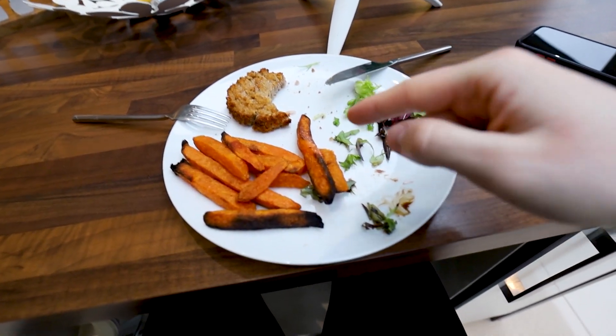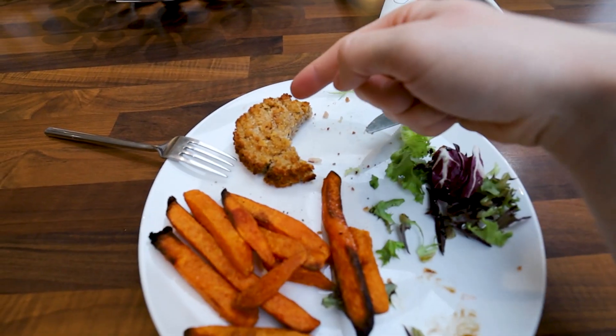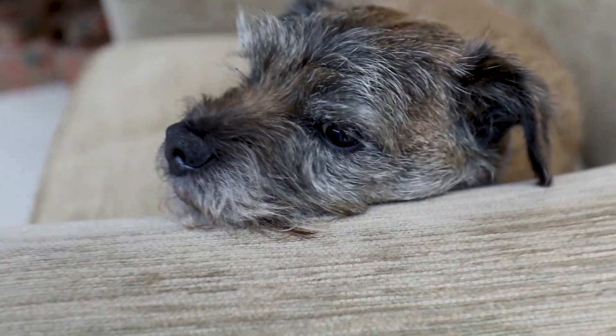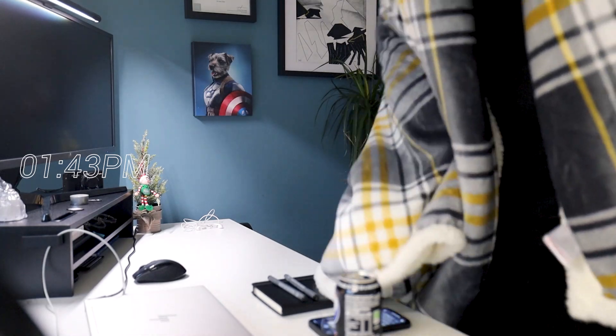I was so hungry that I completely forgot to film my lunch before starting to eat it! But essentially it's nothing special — sweet potato fries, a bit of salad with tuna fish cakes. Are you just as ready for Christmas time? Back to work. Now this is the benefit of working at home — you would not be sitting in an office in London with a blanket around you. This is the beauty of being at home.